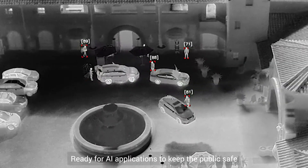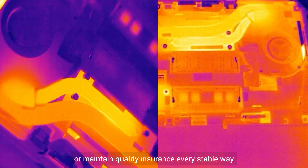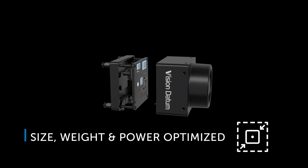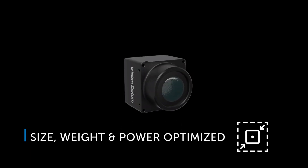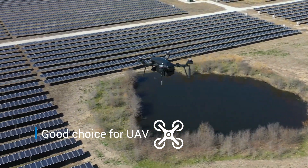Ready for AI applications to keep the public safe or maintain quality assurance in every stable way. With flexible size, weight, and power optimization for the most demanding applications, it is the ideal choice for various UAV platforms.